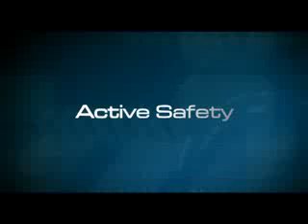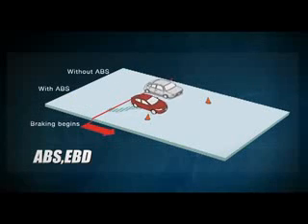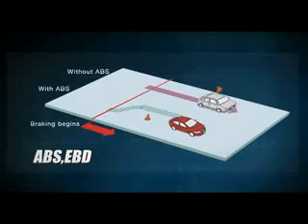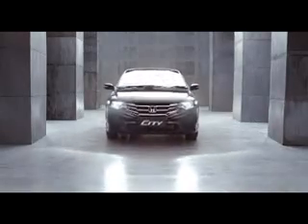Keselamatan berkendara merupakan prioritas utama Honda. New Honda City hadir dengan fitur-fitur keselamatan terdepan. Fitur Active Safety untuk mencegah terjadinya kecelakaan seperti ABS, Anti-Lock Braking System, berfungsi mencegah penguncian roda pada saat pengereman mendadak, dan EBD, Electronic Brake Force Distribution, bekerja mendistribusikan daya pengereman sesuai dengan beban kendaraan.